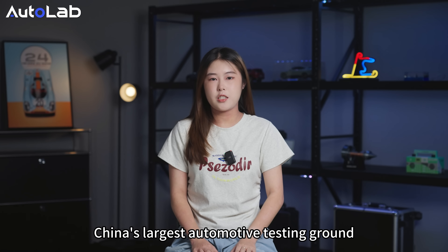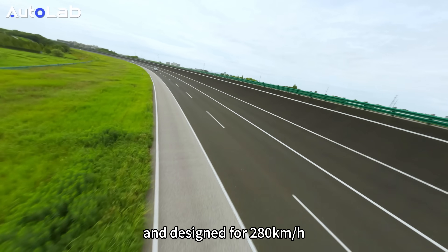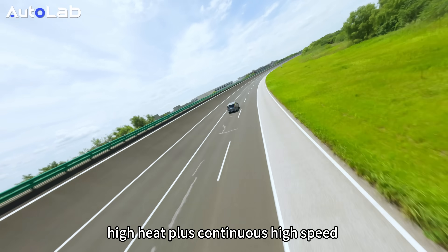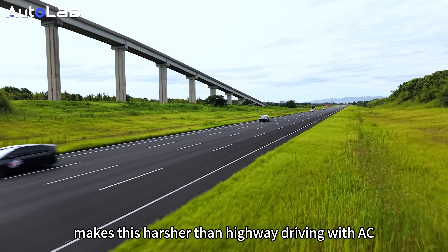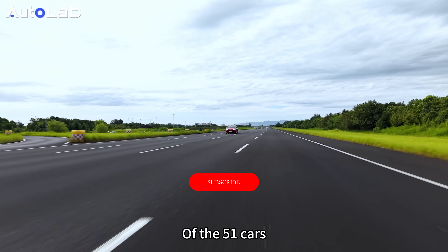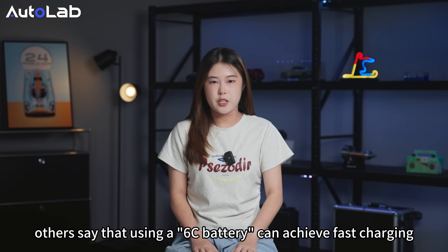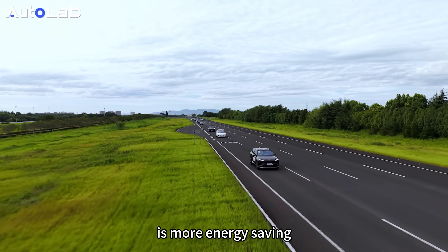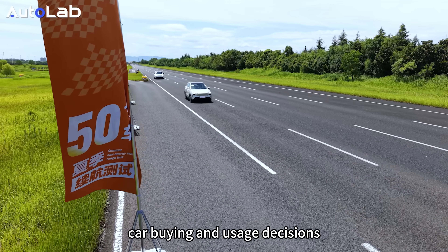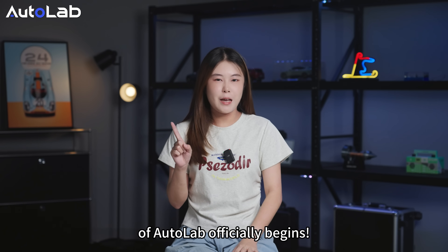This high-speed track is at China's largest automotive testing ground, Guangde Test Ground — over 9km long and designed for 280kmph. Today's surface temperature is 40 degrees. High heat plus continuous high speed makes it harder than normal highway driving with AC, so the range here will be shorter than your daily theoretical range. Of the 51 cars, some tout long range with full 900-volt architecture, others claim a 6C battery for faster charging, and some say a single electric motor is the most energy-saving. Real strengths will be revealed here. This report will surely guide your car buying and usage decisions. This 2025 summer new energy vehicle range final exam by Autolab officially begins.